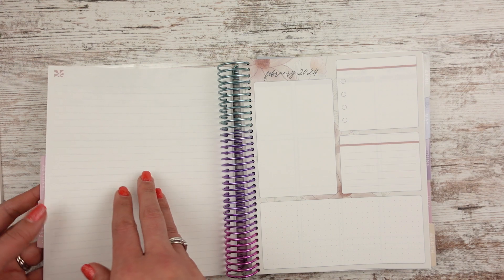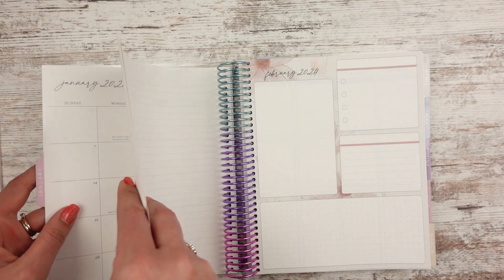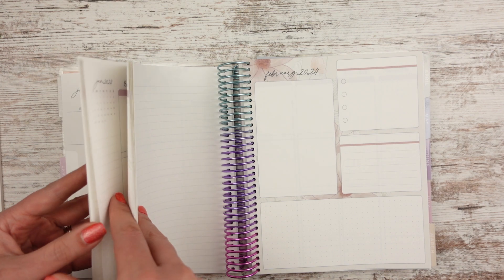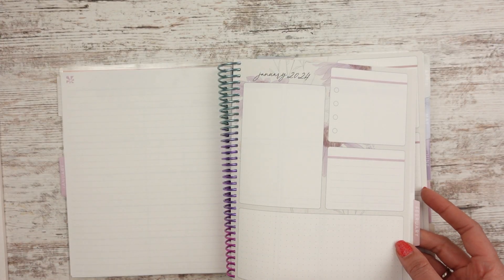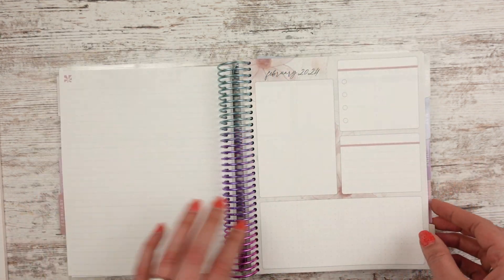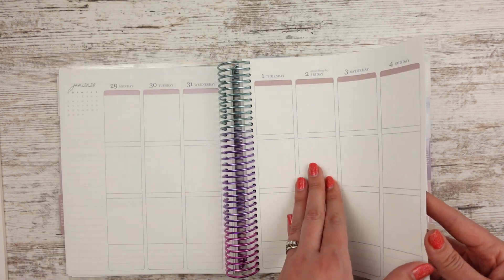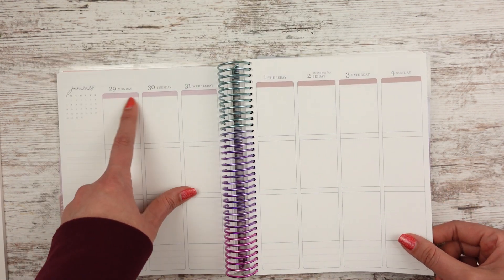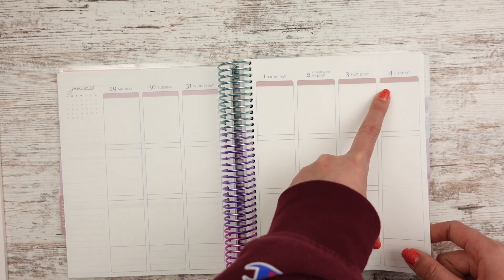I'm wondering if the notes page looks different, or if it's always the same. Let's check it out. Yeah, it's different too — there's more of the purple, and that's the other flower. So it changes. I like that. The color at the top stays the same through January, and then it'll change to a new color for February.